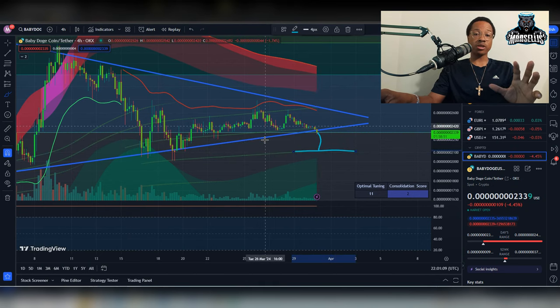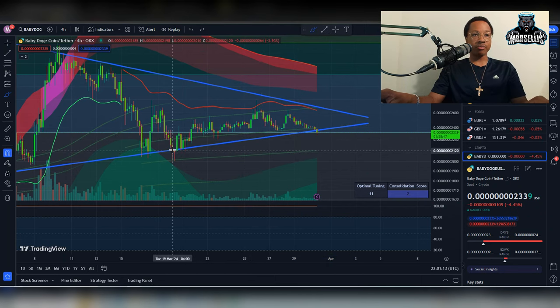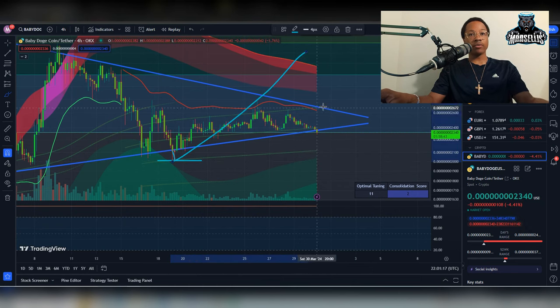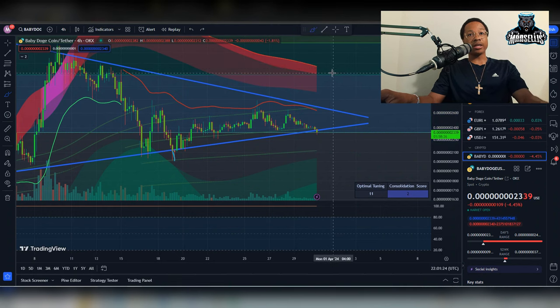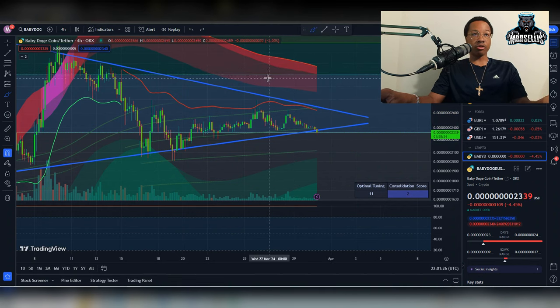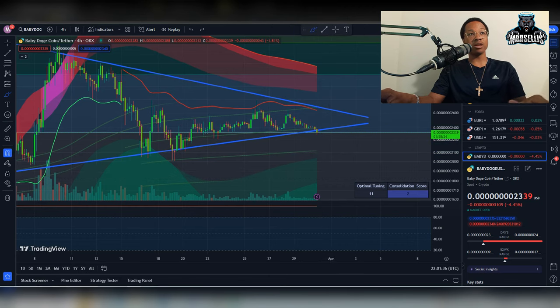We could go back down to the momentum wave bands, or what we could end up doing is what we did last time — go down just a little bit and then just break out. This time it might go all the way down to that line but then immediately break out and go crazy. This is all leading up to the April 3rd Fed meeting, and we might be able to break out before then, but it does look like we're going to have a decrease in price leading up to that meeting for Baby Doge.